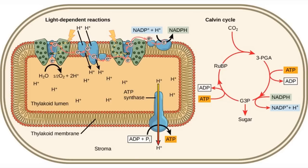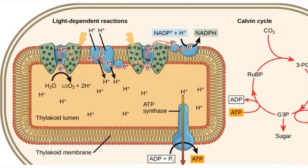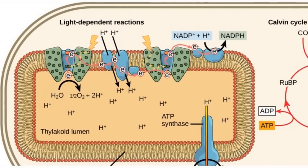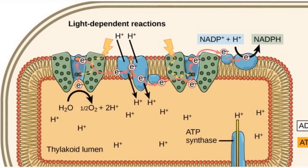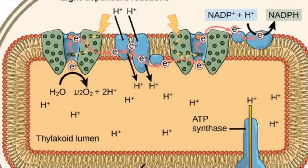If you look at this diagram, light and water enter the thylakoids, and oxygen is produced as a byproduct — which our scientists Priestley and Ingenhaus noticed earlier in history. This is the light-dependent reaction phase of photosynthesis, because without light, it ain't happening.